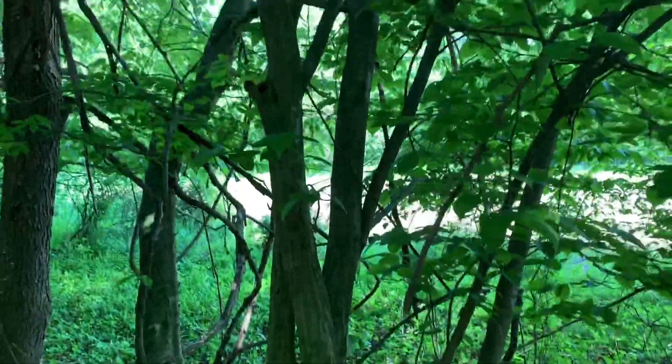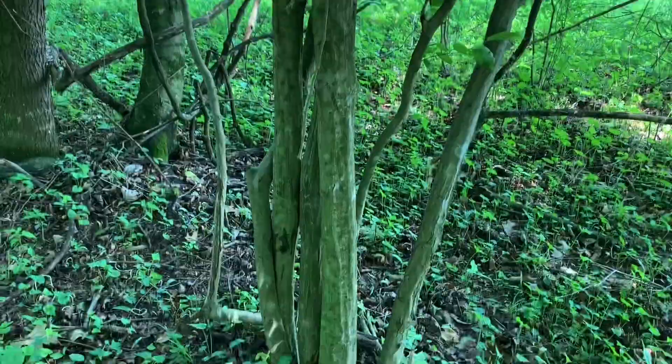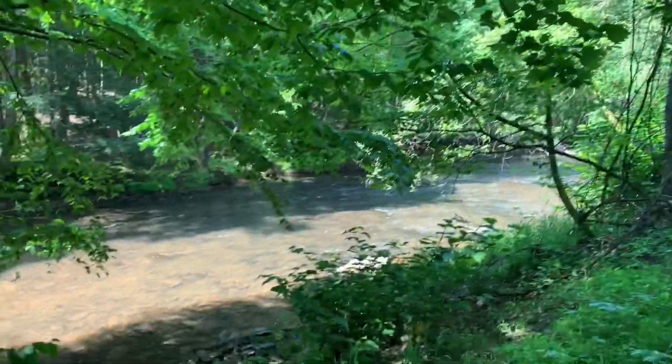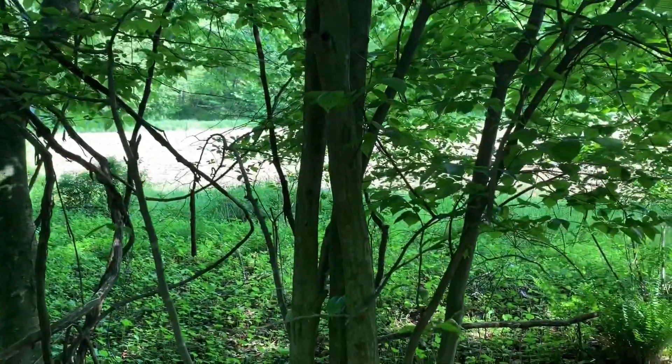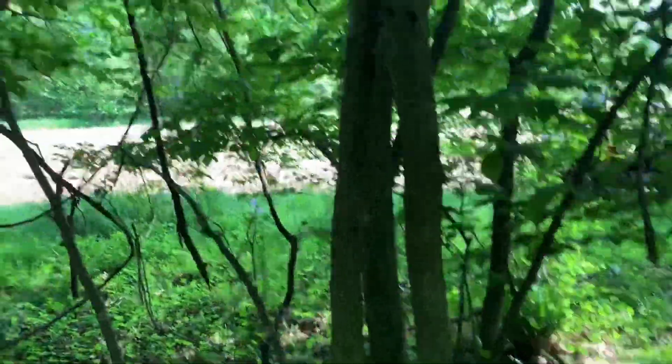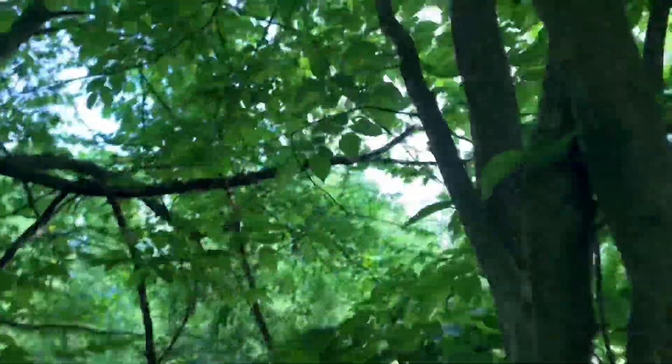You find this Hornbeam, also known as Blue Beach, a lot of times in low-lying areas, like along streams — at least you do here in Pennsylvania. It's rare that you find a nice straight piece.